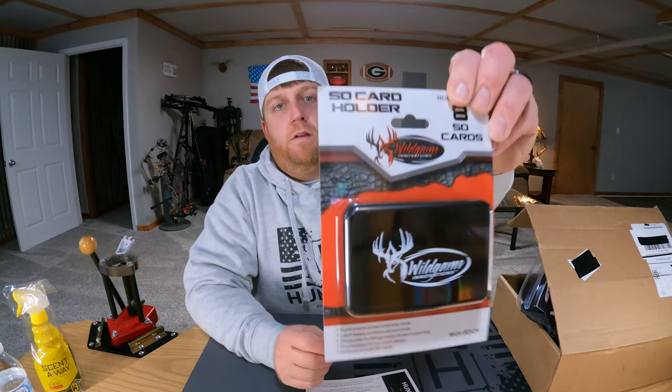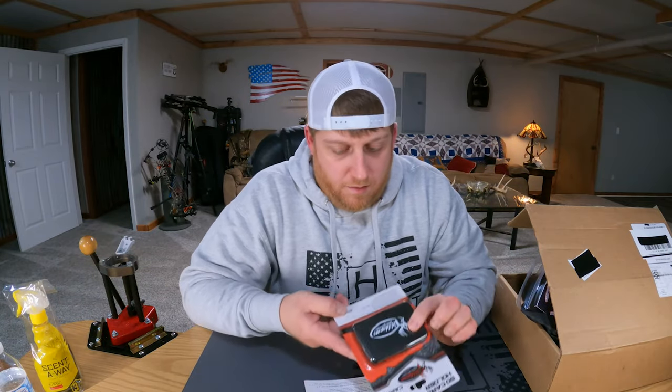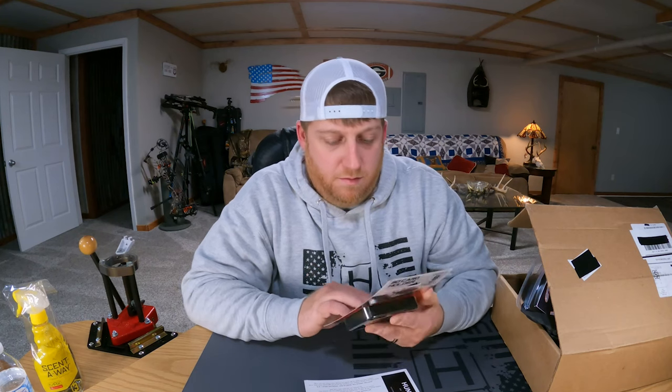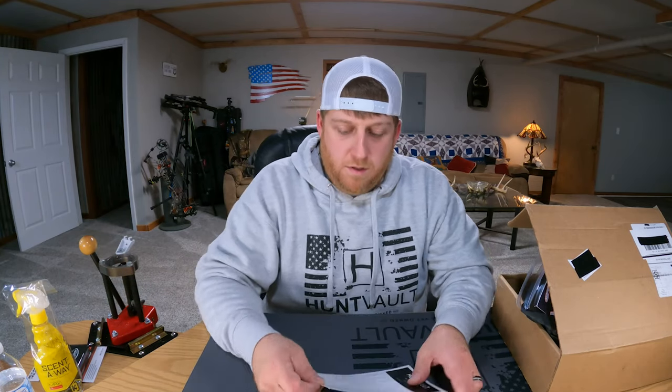Next up we've got Wild Game Innovations SD card holder. It holds up to eight SD cards and looks like it's got a latch on it. If you're like me and you've got a bunch of non-cellular cameras in the woods and like to check them when you go out to hunt, this is definitely a good thing to have in your pack. I'll definitely get some use out of that one — they've got it listed for thirteen dollars, so that brings us to twenty-three dollars.